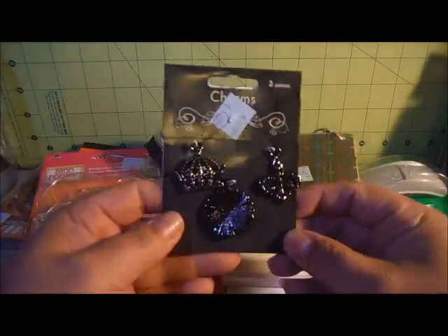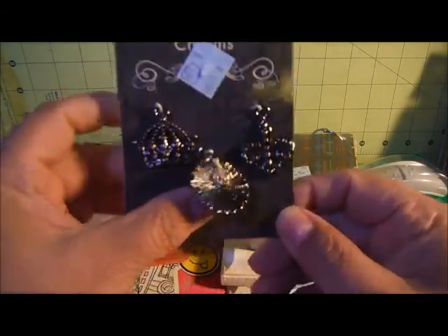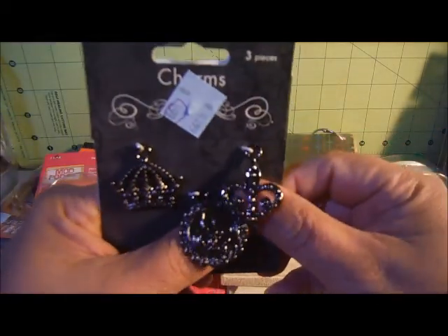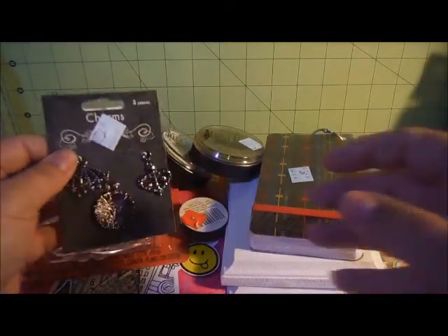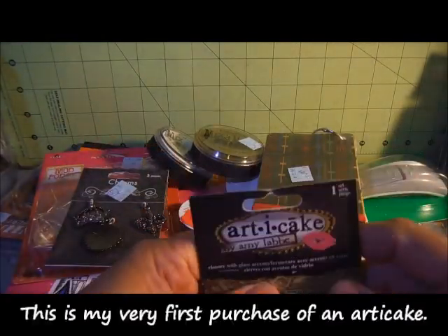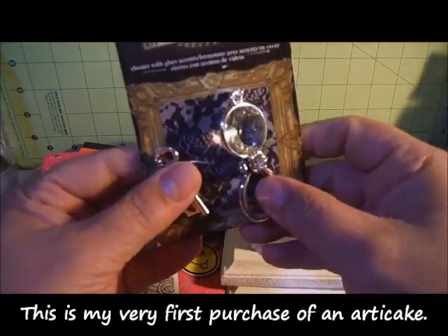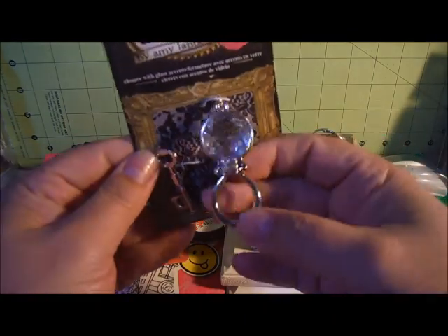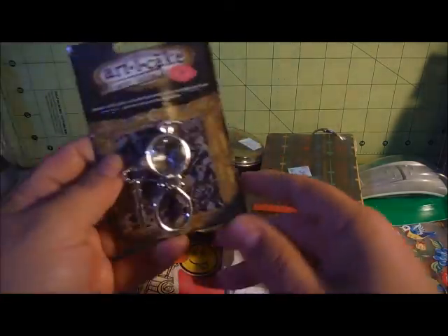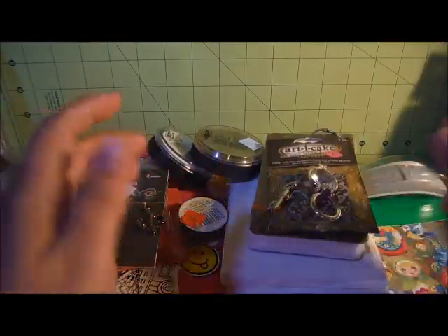And then I found these pendants — they were $0.99. This crown, and a flourish, and another flourish. And I went to the Artie Cakes section and found this toggle — it's a key toggle. It was $2.99, and I think that was actually a clearance price.